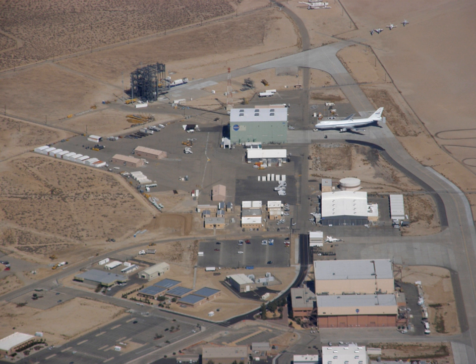The NASA Neil A. Armstrong Flight Research Center is an aeronautical research center operated by NASA. Its primary campus is located inside Edwards Air Force Base and is considered NASA's premier site for aeronautical research.